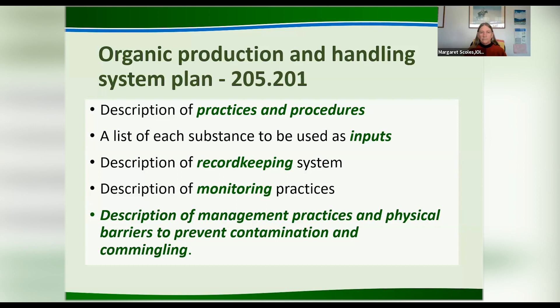If you have shared equipment, a custom harvester, shared equipment with someone else, or leased land where you may not have a hundred percent control, all of those kinds of things can lead to problems, and the system plan asks a lot of questions about that.